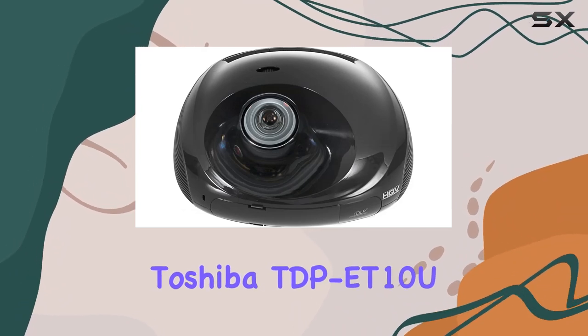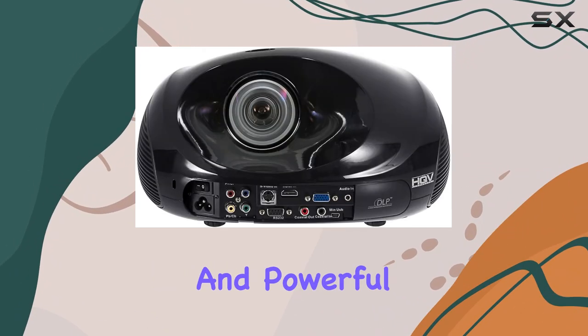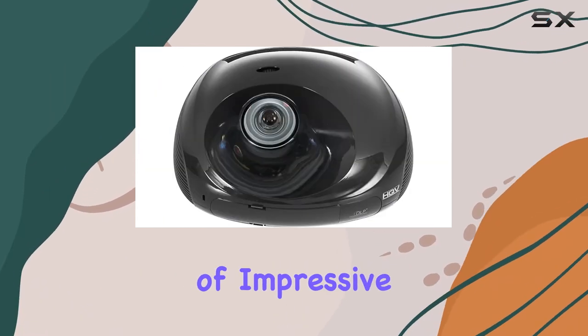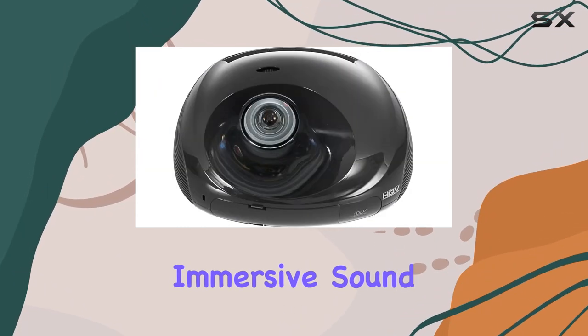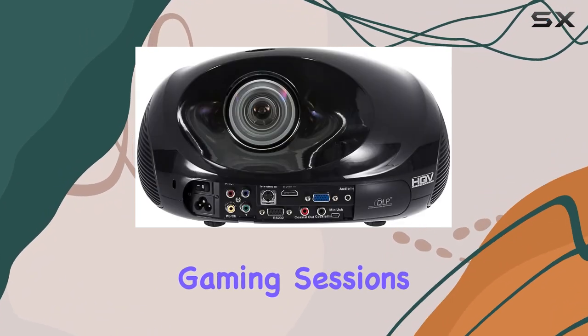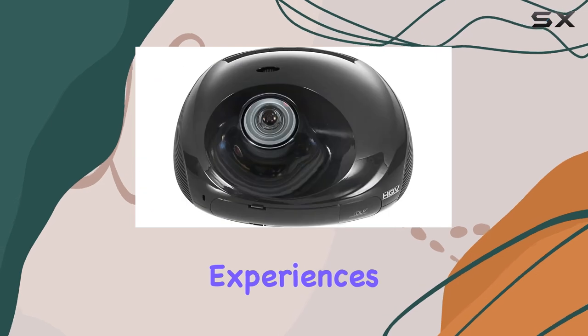Overall, the Toshiba TDP-E T10U projector is a versatile and powerful addition to any home entertainment setup. With its combination of impressive picture quality, immersive sound, and compact design, it's sure to take your movie nights, gaming sessions, and multimedia experiences to new heights.